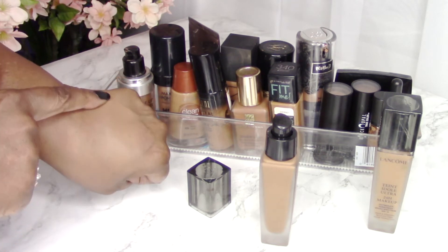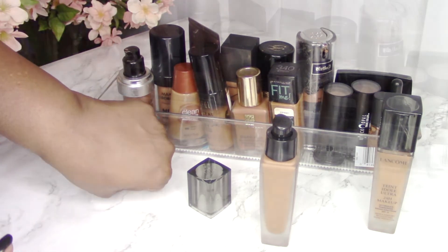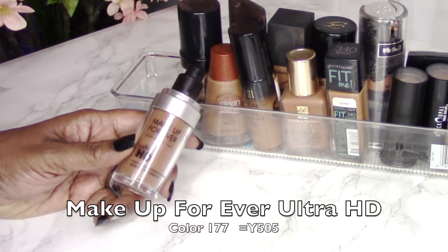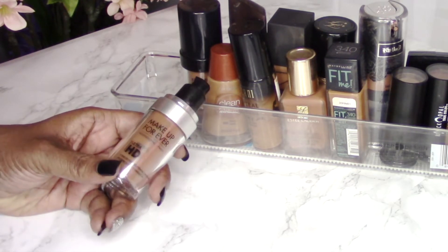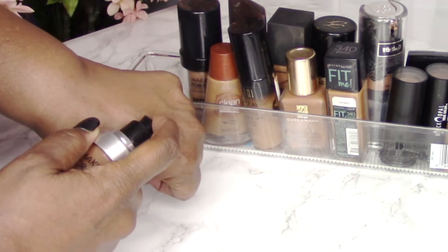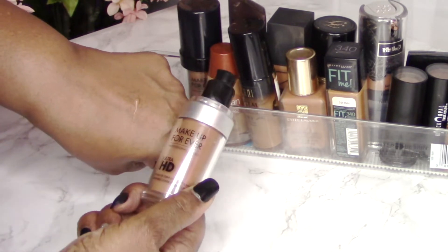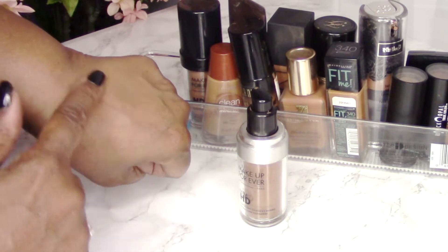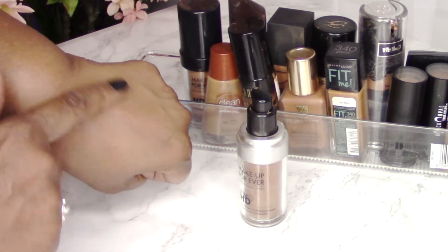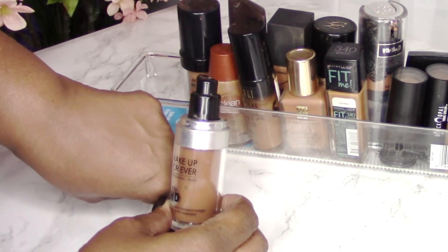My hands are a little bit darker than my face, so 470 may look slightly light on my hands but it is a perfect match on my face. Next is the Makeup Forever HD Foundation in color 177 — I believe this is their latest HD foundation. This was a great match for my skin tone. I liked this a lot; it worked best for me when I got a little bit of a tan. It's a lovely foundation with light to full buildable coverage.